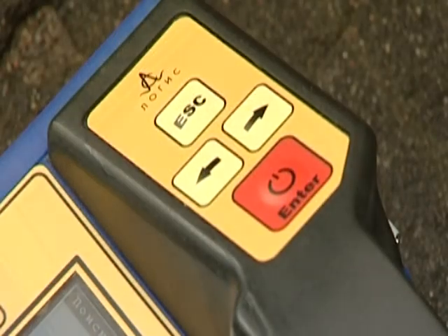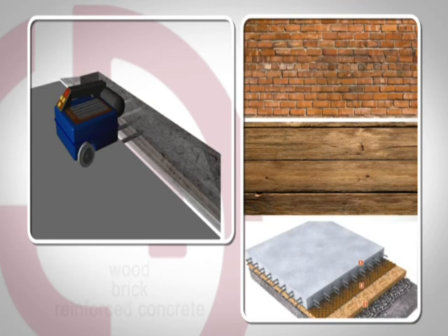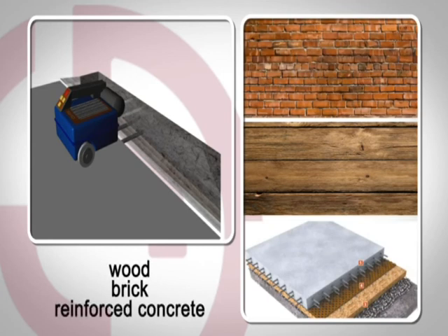ConstructionScan, a portable all-in-one GPR solution, is manufactured by the Logis Geotech company. It is designed for the automated localizing of defects in a wide variety of wood, brick, and reinforced concrete structures, at depths up to 1 meter and in real time.